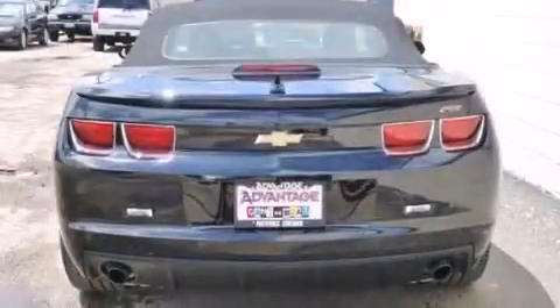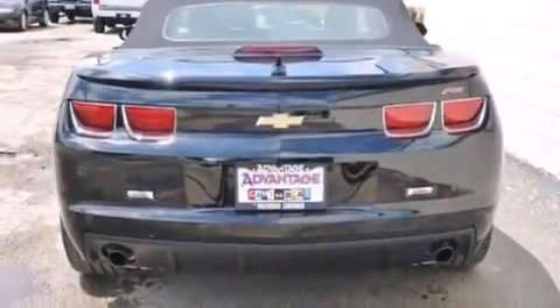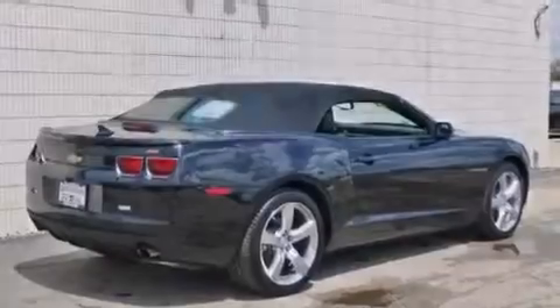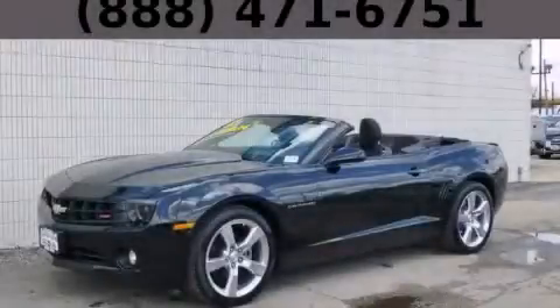With an EPA estimated rating of 28 miles per gallon on the highway, this automobile does not compromise its fuel efficiency for size, comfort, or fun. Contact us today to arrange your test drive.